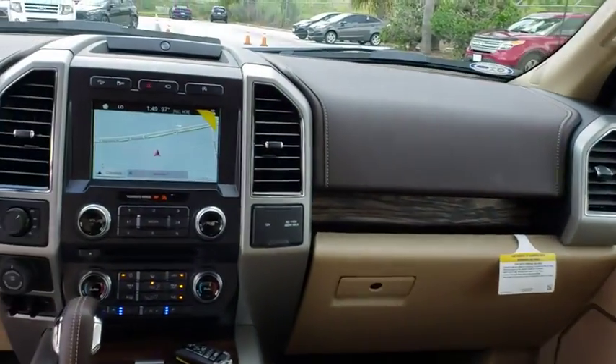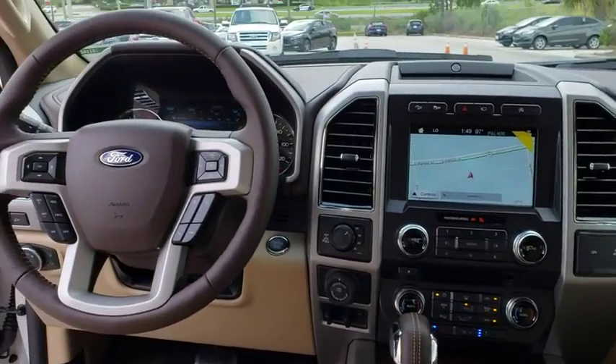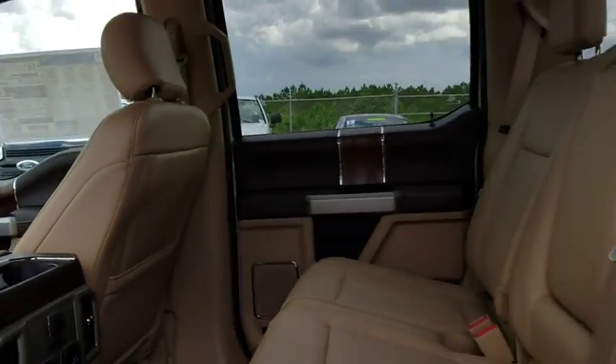Four-wheel drive. Four-wheel disc brakes. Rear defrost. Drive away with a great deal on this vehicle. Call or stop in today.